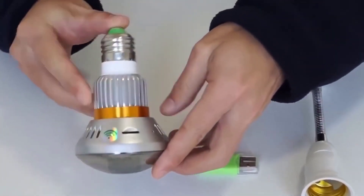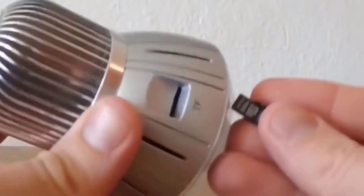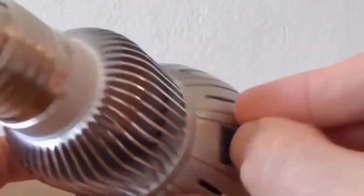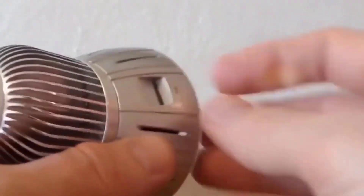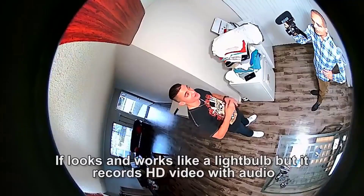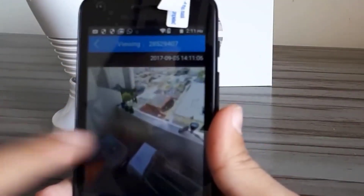Hidden camera hidden under the dome of an LED light bulb. This camera is an IP device — including this camera you can monitor the room from anywhere in the world where there is internet. The viewing angle of the camera is 160 degrees, which allows you to watch the entire room. Besides, the light bulb performs its direct function of glowing, which will of course remove all suspicion from it.